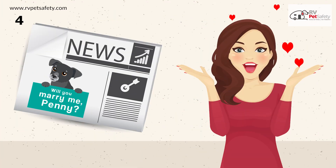Publish a photo of your dog with a banner or sign popping the question, 'Will you marry me Penny?'